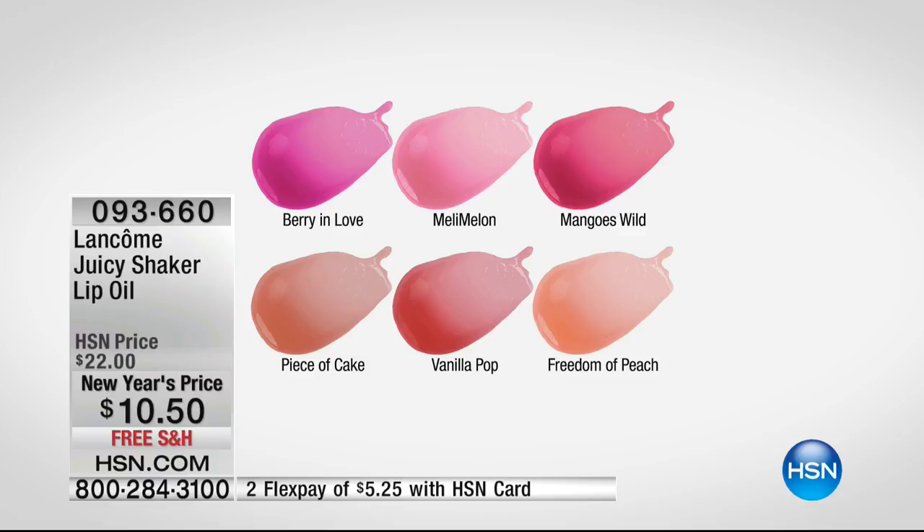We've got Berry in Love, Melly Melon, Mangoes Wild, Piece of Cake, Vanilla Pop, and Freedom of Peach, which I think is super cute. At this price, buy them all — because we've never had a price this low.